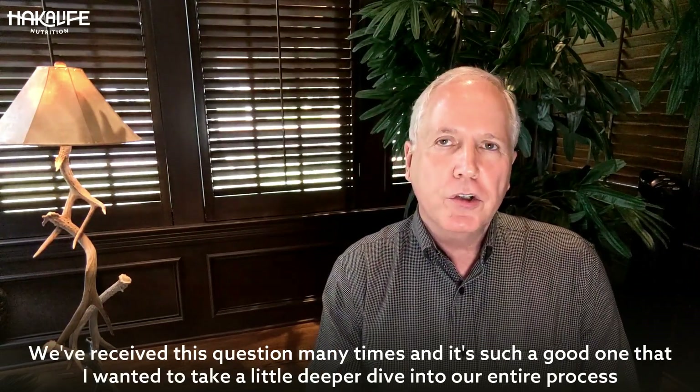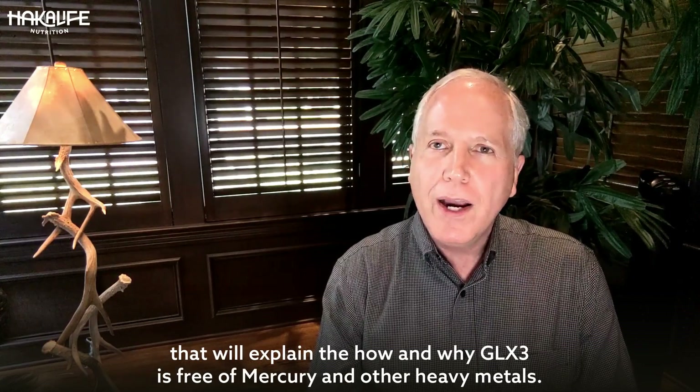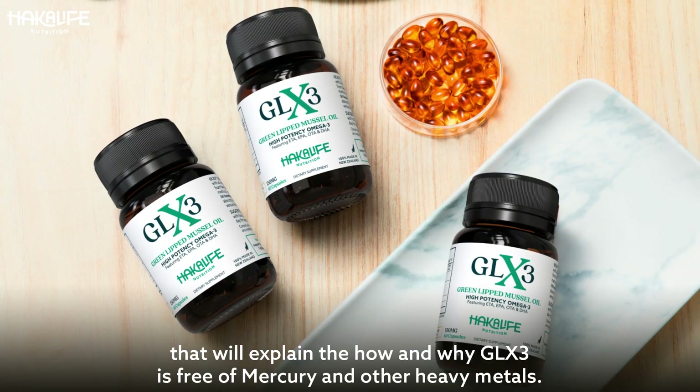We've received this question many times, and it's such a good one that I wanted to take a little deeper dive into our entire process that will explain the how and why GLX3 is free of mercury and other heavy metals.